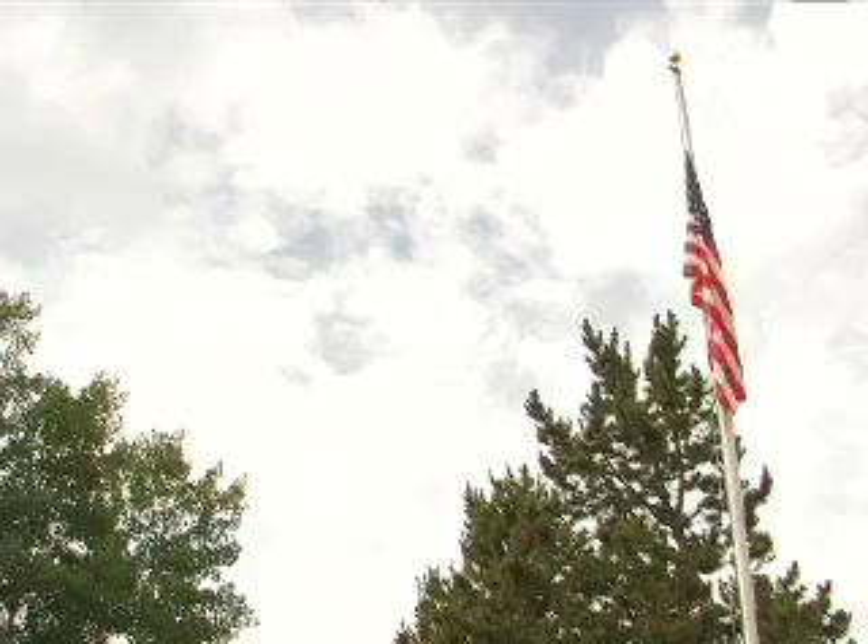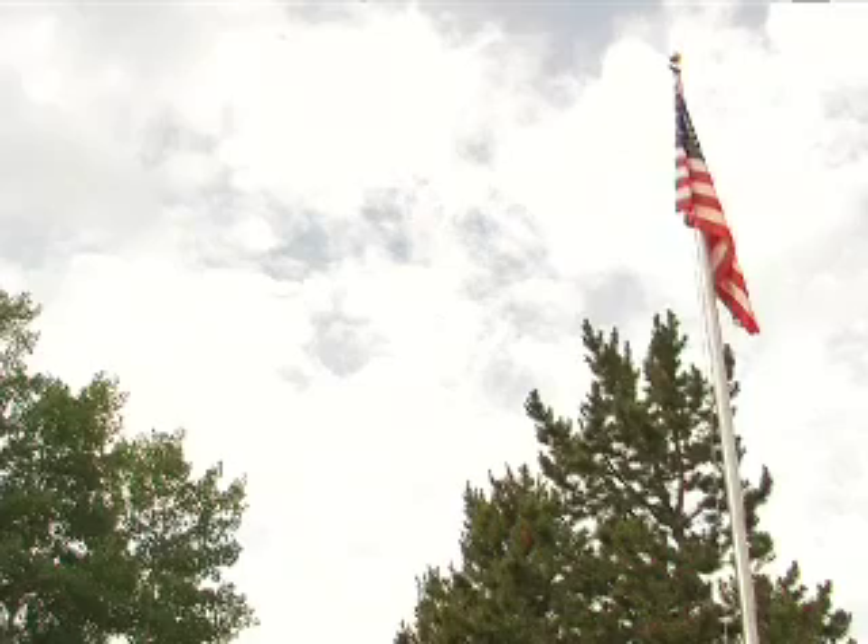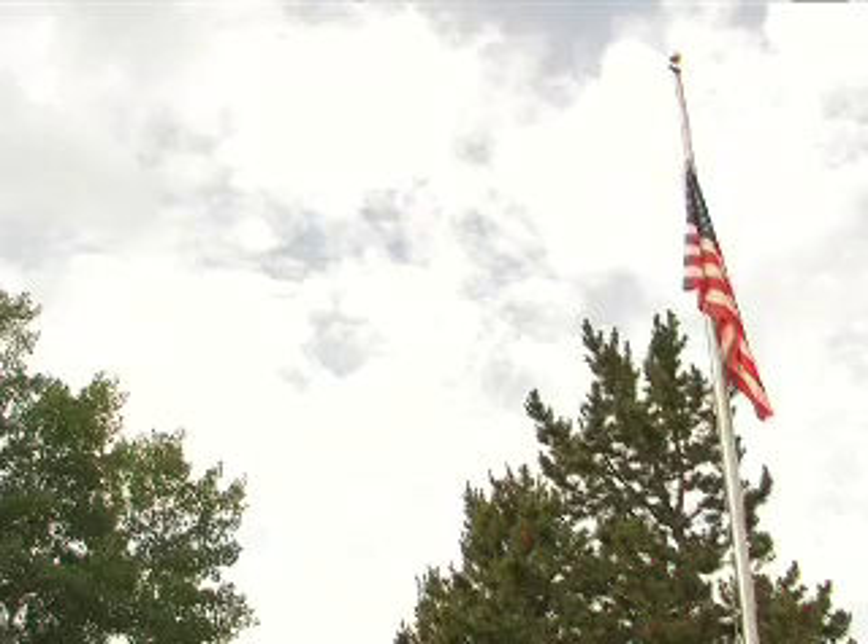If you're flying the flag at half staff to show sorrow or mourning, hoist it to the top of the pole, hold it for a second, and then lower it to a point halfway down.